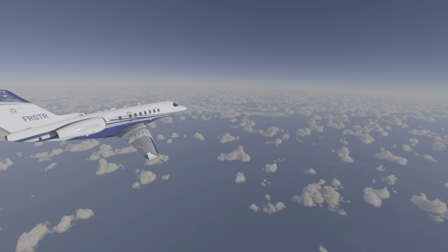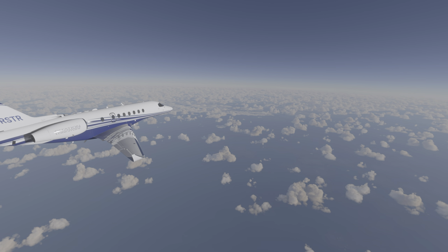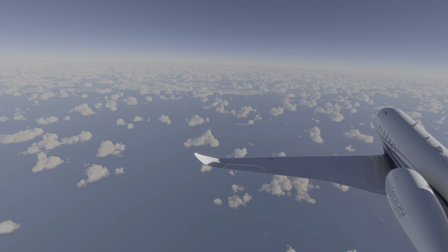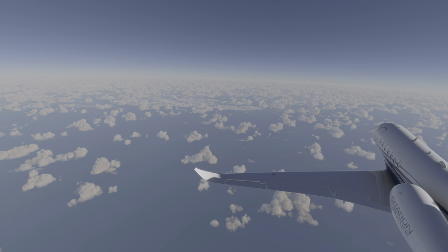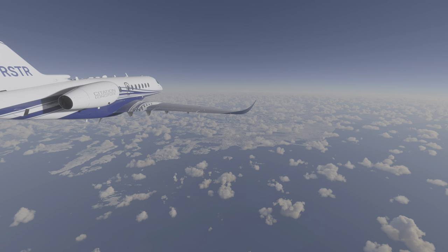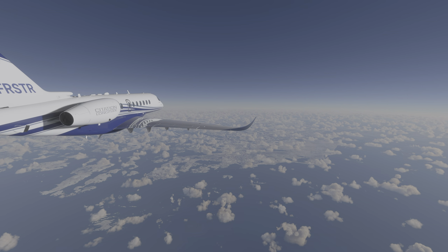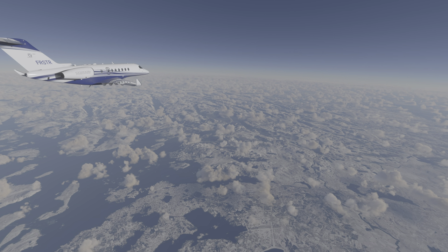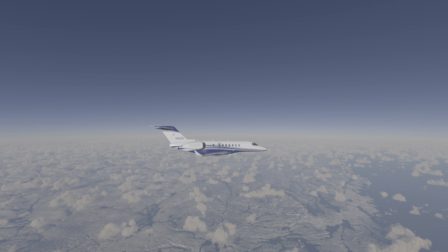The next waypoint on our flight is the Norwegian city of Stavanger. It's a nice change of scenery to be flying over terra firma once again. Stavanger is also the biggest city on this route so far, with a population of almost 150,000. The cathedral in Stavanger is Norway's oldest, at around 900 years old.